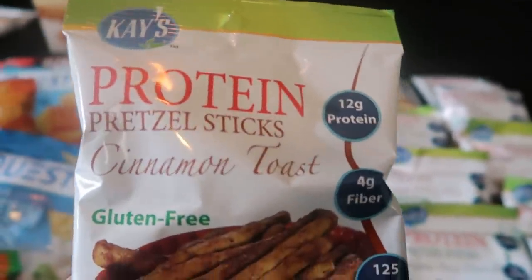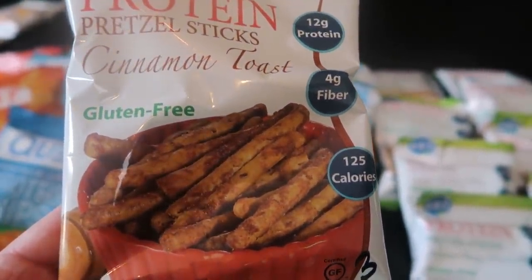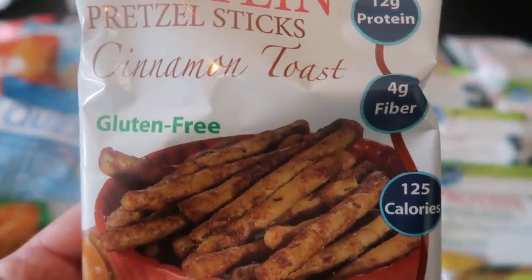Also in the K's protein pretzels, we have cinnamon toast — three smart points, pretzel-type rods with cinnamon toast flavoring. I'm really excited to try those.